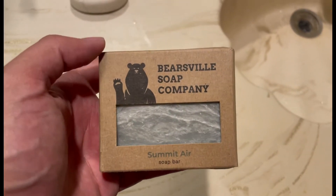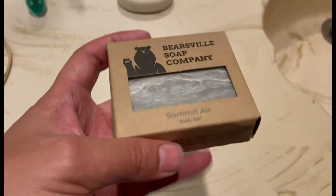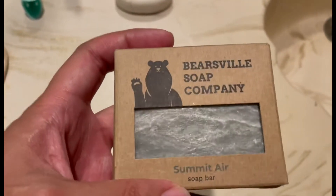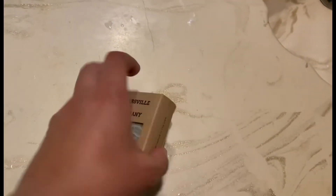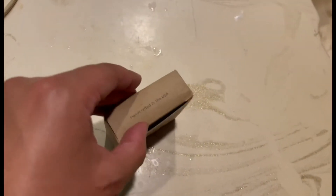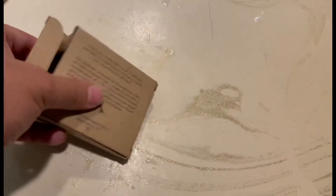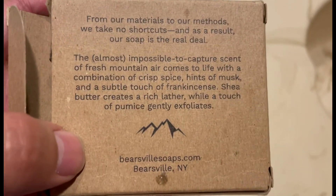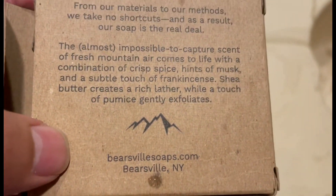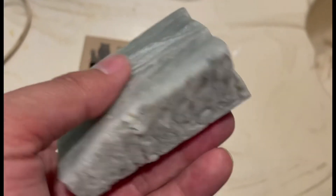Shout out to my boy from little mac and JTV for giving me these bars of soap. I want to try this one — I'm going to let you know how it feels, how it smells. It's made here in the great US of A. These are the ingredients in the back if you guys want to pause the video. This actually comes from New York — right across the bridge.